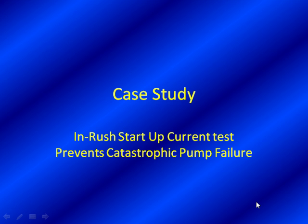Hello, and thank you for having me. As always, we're excited to present our case studies given to us by our good users out in the field, and today is no different. This comes to us from one of our utility industry users, and we're very happy to bring this case study to life and show you how inrush startup current tests prevents catastrophic pump failure. So without further ado, let's get into the actual data and analyze it with our VP of Product Development, Mr. Noah Bethel.